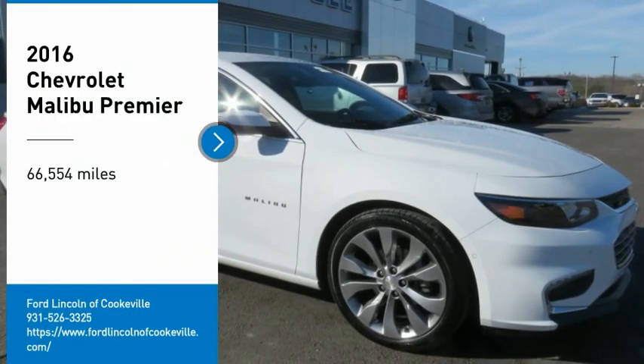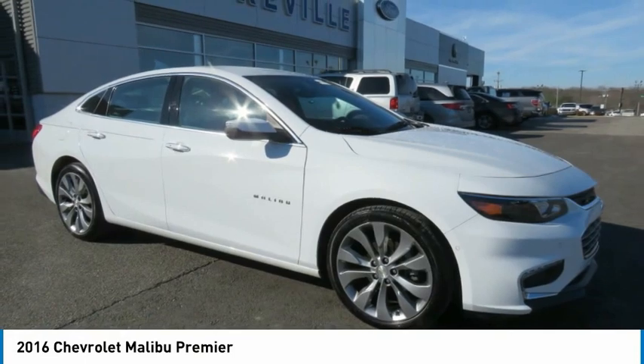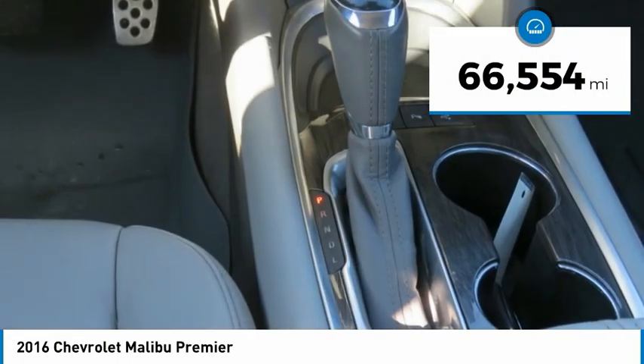Take a ride in a 2016 Malibu — a combination of performance and fuel economy, the Malibu is a great commuting car. This vehicle has less than 70,000 miles.